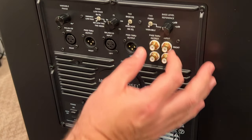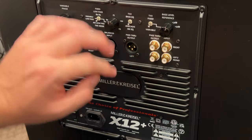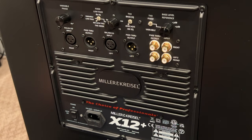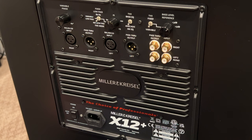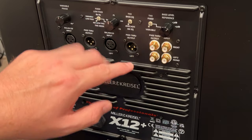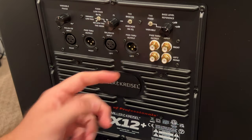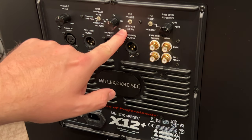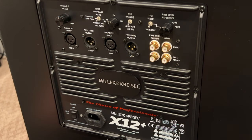Up here is what equates to a volume control — it's called the bass level reference control. You can have it variable, meaning this knob works and you can make it super loud or turn it down, or you can go into THX fixed. For me, I'd likely set this to variable so I can level-set the different subs throughout the room so they're matched. But if you want to go THX fixed with THX bass and no low-pass filter in THX mode — bam, you're running the full THX settings.